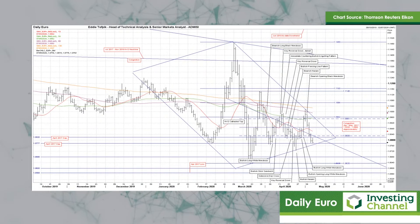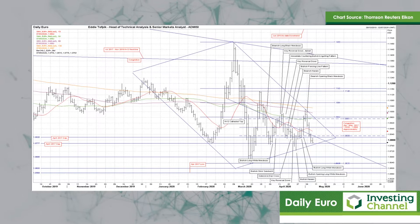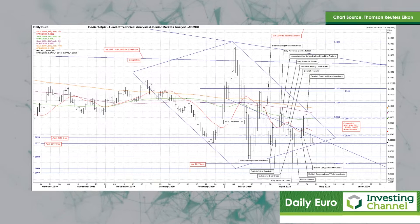On this chart we have a third bearish Black Crow and another Black Marabozo yesterday, as the market follows on from the recent big countering bearish opening Black Marabozo. This time the market dropped down and closed within the old gap, 108.20 to 107.77.